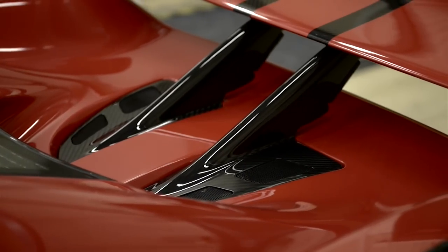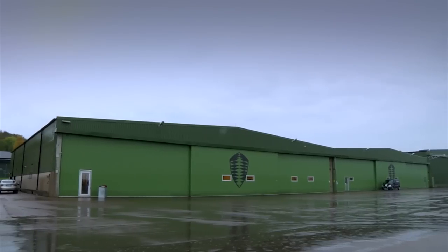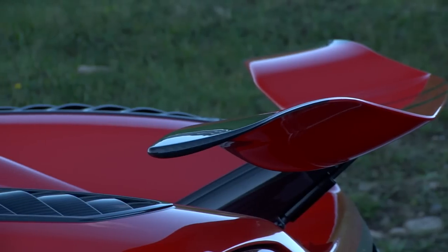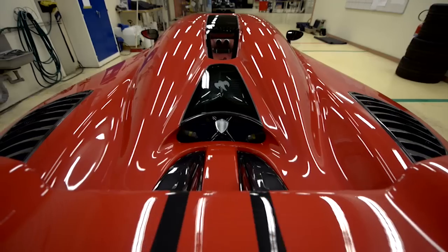Our latest car, the Agera R, is built in the old hangars of a former Swedish fighter jet squadron. Their symbol, a ghost, is now proudly painted on the back of every Königsegg.